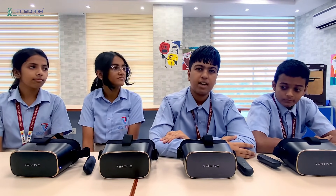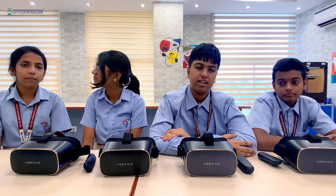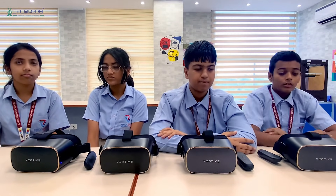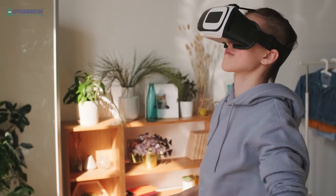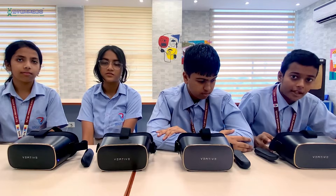Through this VR headset, I was able to experience places which you don't have time to visit, like Egypt, France, Paris, and China. These VR sets are provided to us by our school, and I really like to thank them, as well as STEM logo, for supplying these VR gadgets.